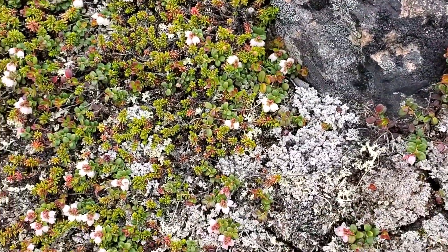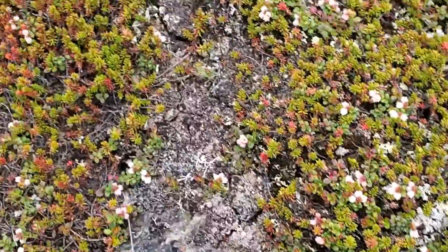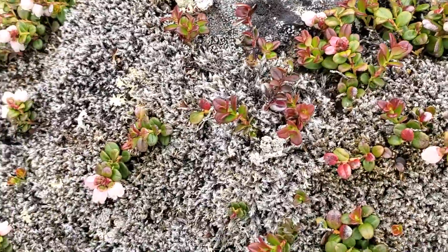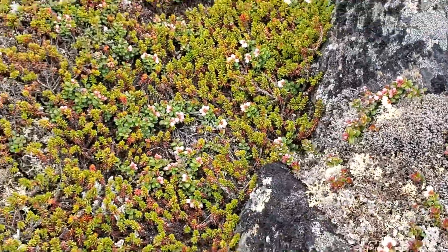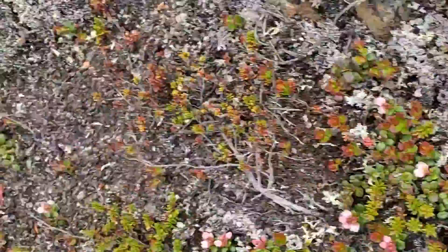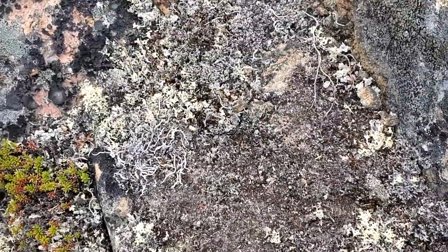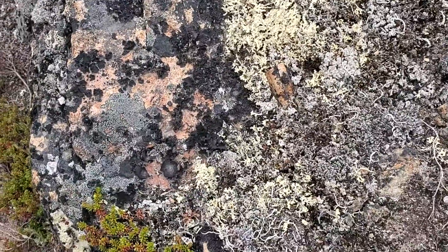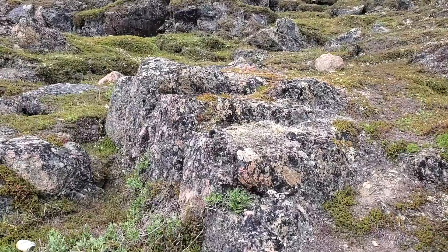Many, many varieties of lichen here in the Arctic. I certainly do not know how to identify it, but I'm pretty sure it's lichen. Look at this beauty.